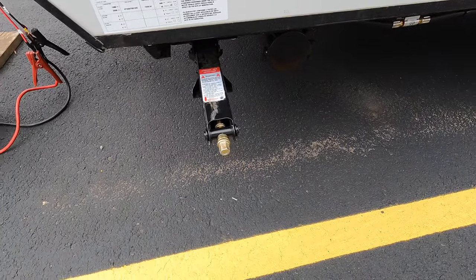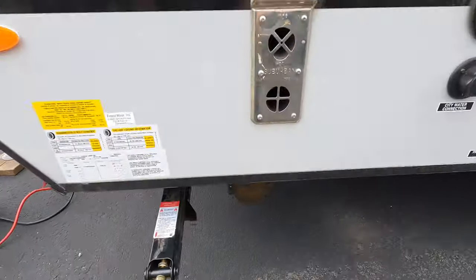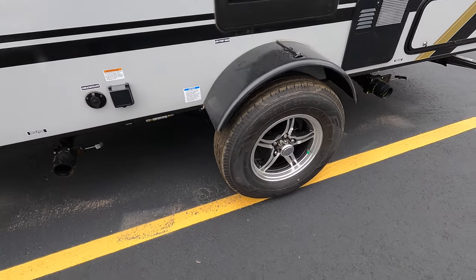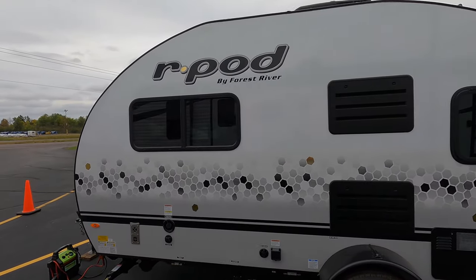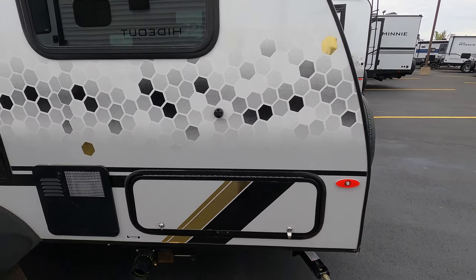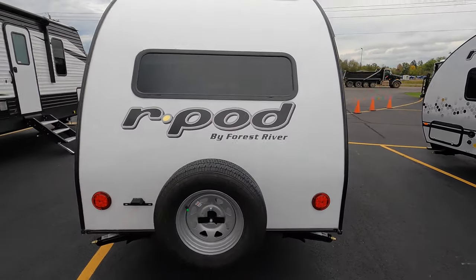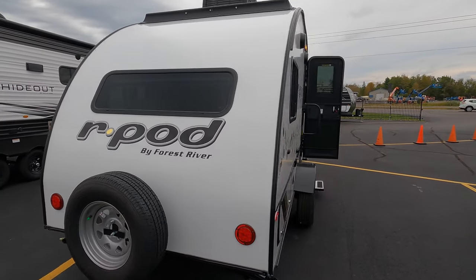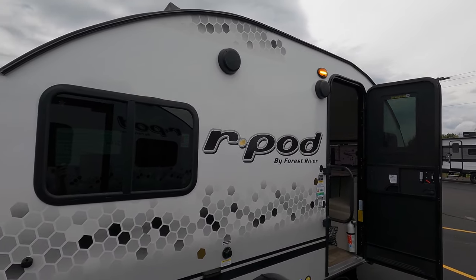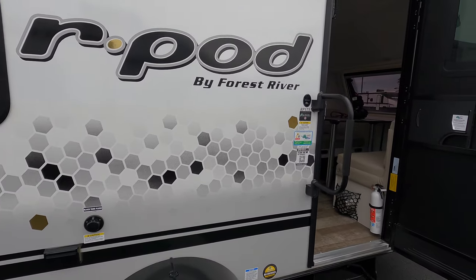Crank-down jacks — trick of the trade: bring a little three-quarter-inch bit on a drill and blast those down. Spot for your sewer hose right down here, water connections out back, cable and power connections out back, single axle. Nice cool graphics, storage door out back that gets you under the bed — it has a pass-through so you can get through the other side. Comes with a spare tire, outdoor speakers, and it's a lightweight unit at 2,700 pounds.